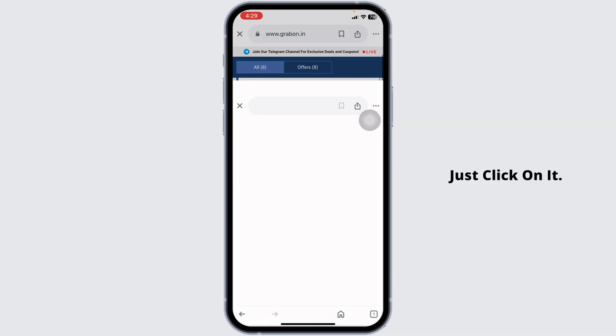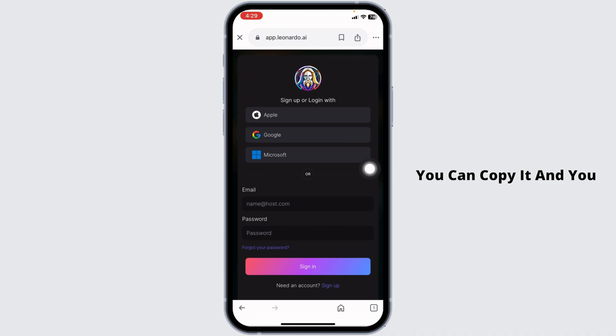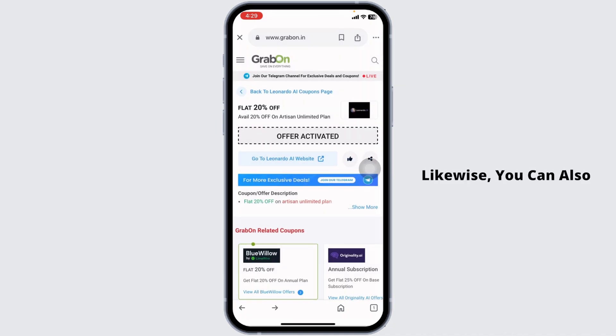You're going to find amazing offers and deals for MidJourney — 20% off, 80% off, and many more. Hit towards any offer you want to grab and just click on it. With that, you're going to get the code for it.